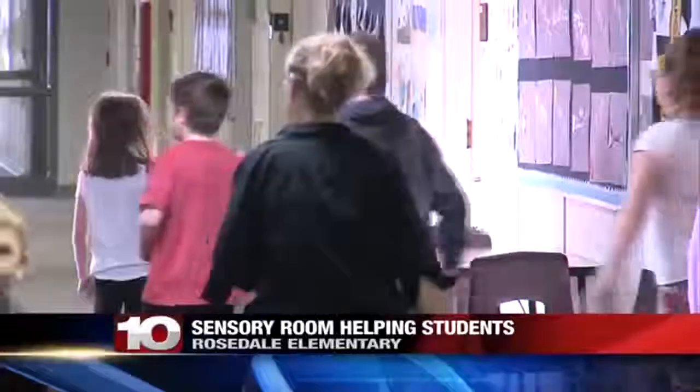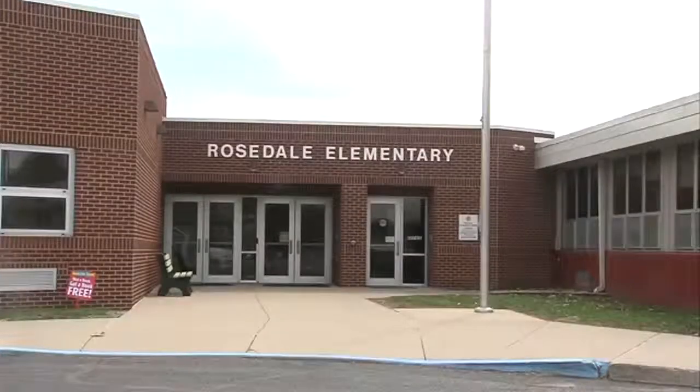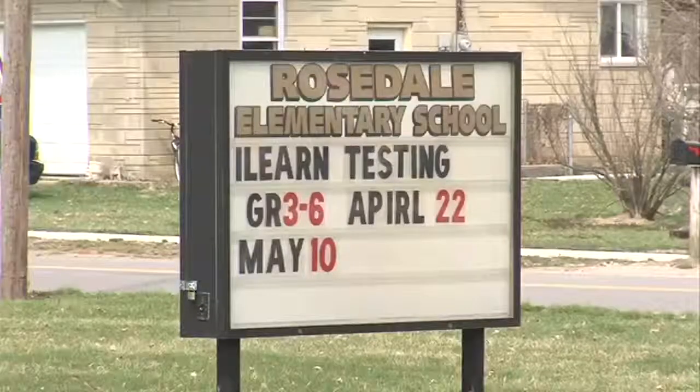Amanda Hopkins is a mother of two children who are both on the autism spectrum. In the past, school could be difficult for them, but things changed after they transferred to Rosedale Elementary. Prior to transferring to Rosedale, getting them ready for school was somewhat of a nightmare.